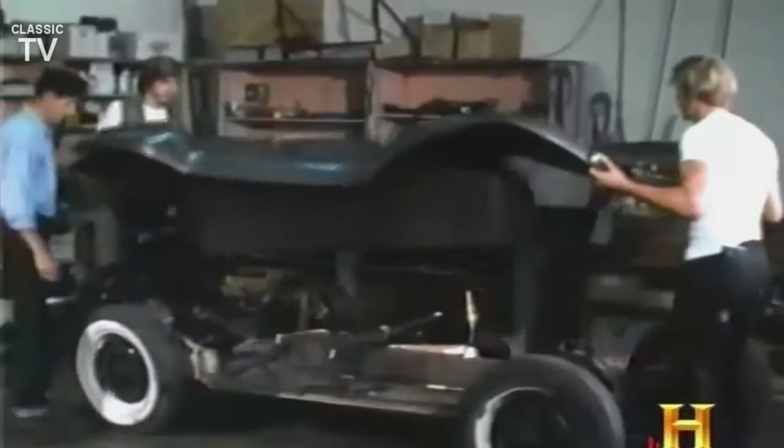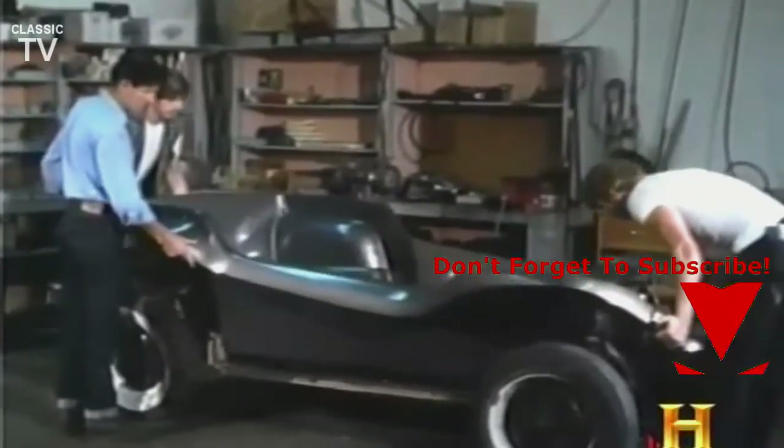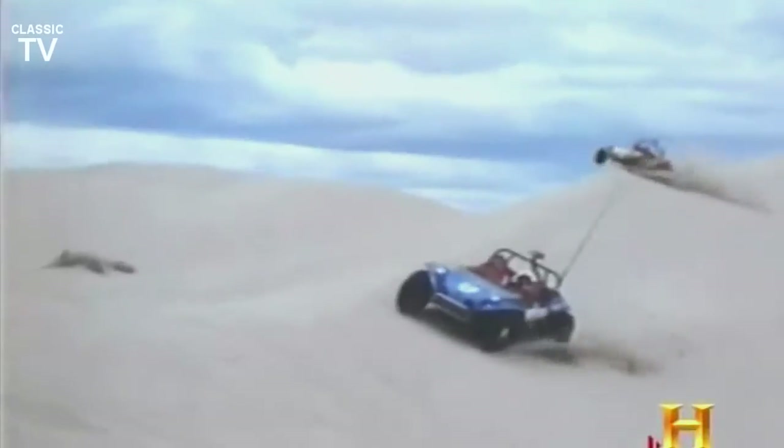But you couldn't buy the Manx in a store. If you came up with a VW lower half, Myers would sell you a $400 kit that included the upper half, the dashboard, hood, and body, with explicit directions on putting it all together. He sold over 6,000 of the kits, and helped launch a national craze for off-road vehicles.